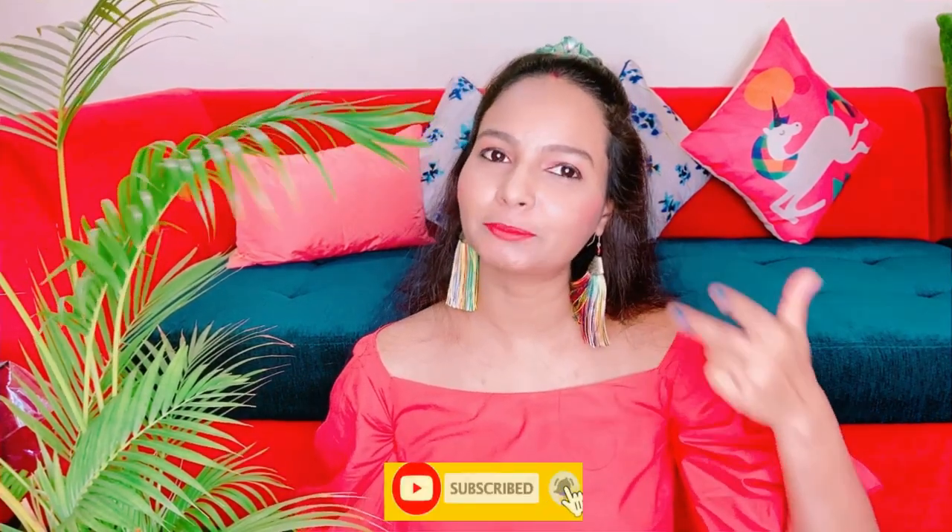That's it for today's video, guys. Hope you liked it. If you liked it, please like, share, and subscribe to my channel. Your support motivates me to make more videos. If you want to see more such videos, do comment down below. You can also DM me on Instagram — my Instagram handle is in the description. See you in the next one. Till then, take care. Bye bye and be safe, guys.